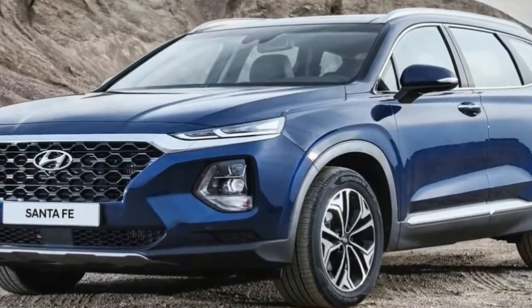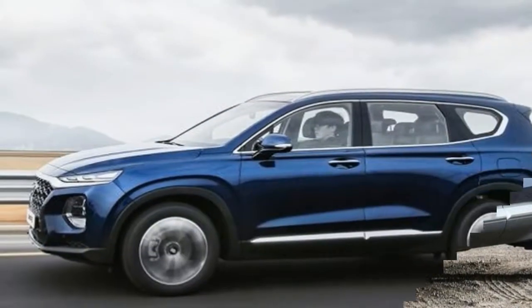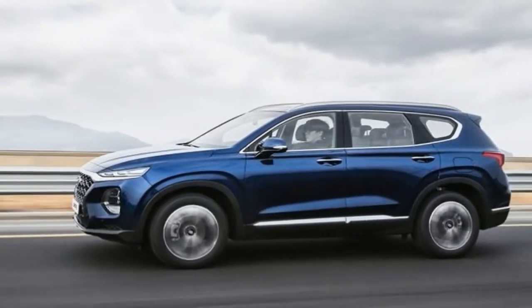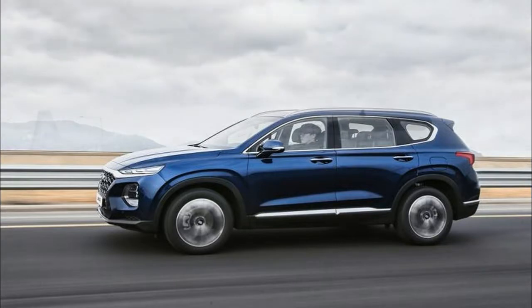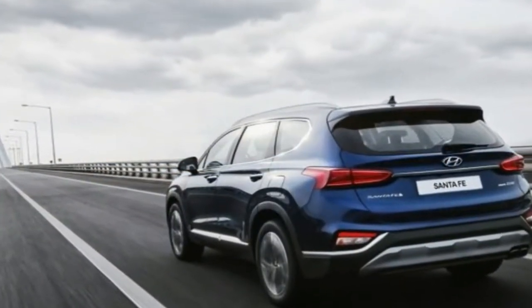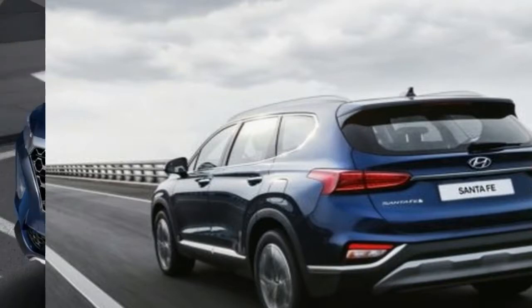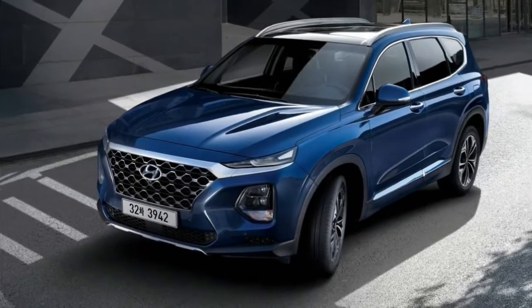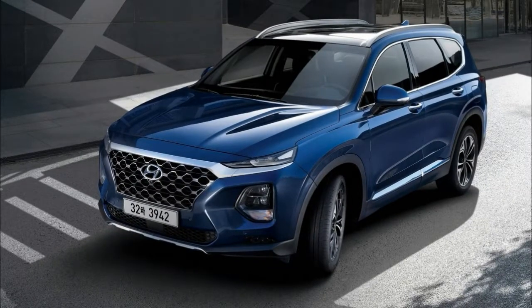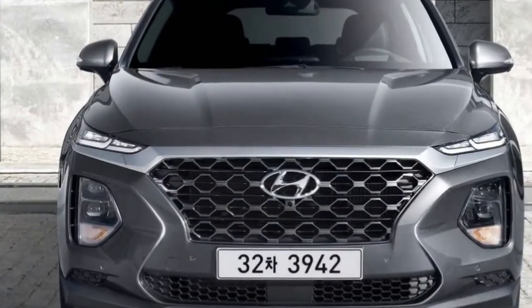Why not? The automaker has been on a tear as of late, enjoying increased sales within its current lineup of crossover SUVs. In 2017, the Santa Fe Sport moved 28% more units than the previous year, and the Tucson Compact Cube jumped 34% in year-over-year sales. And the stable is only going to get larger, with the South Korean automaker on pace to introduce 8 all-new or redesigned crossovers by 2020.